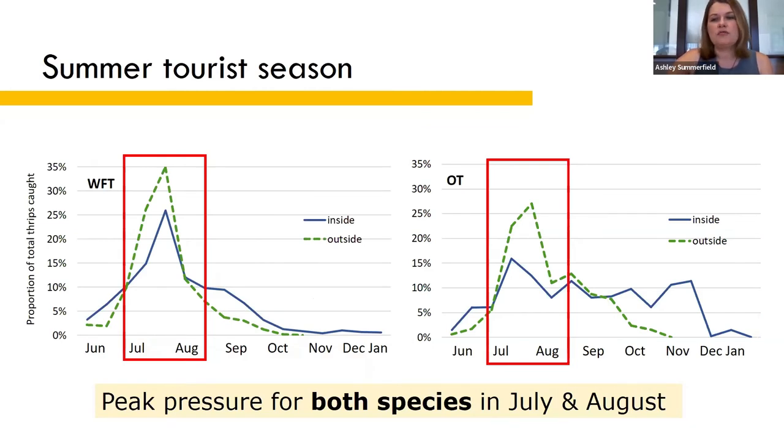In 2019, both thrips species peaked in July and August. So if you want to prevent thrips establishment, this is the key time to focus your management efforts. The best thing you can do to manage thrips, just like any pest, is to keep them out of your crop in the first place.